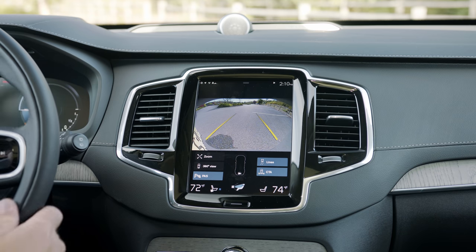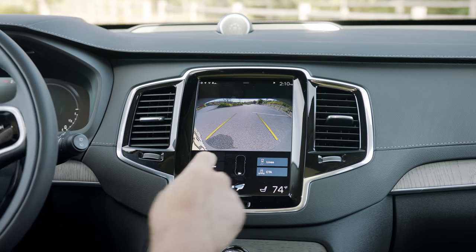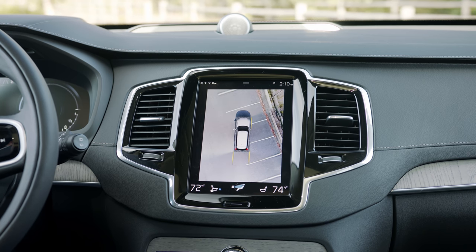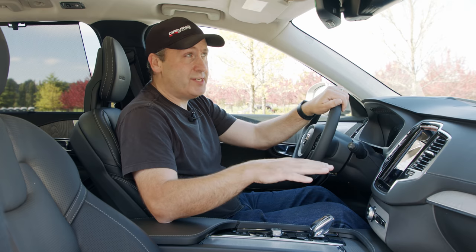Now that I have it in reverse, the rear-view camera is one of the best I've seen. It's high resolution, has good clarity and a good sense of depth. You can also get a full 360-degree view.